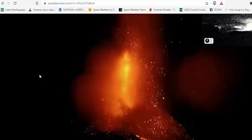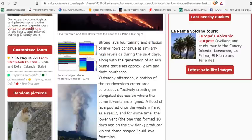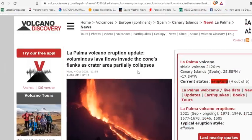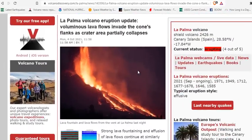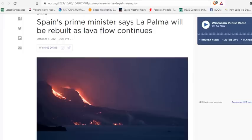Spectacular Strombolian activity happening from a single main vent, and we'll get to that. The La Palma volcano eruption update claims voluminous lava flows invading the cone's flanks. As the crater area partially collapsed, the western flank broke down, and it seems the vents are merging into one.